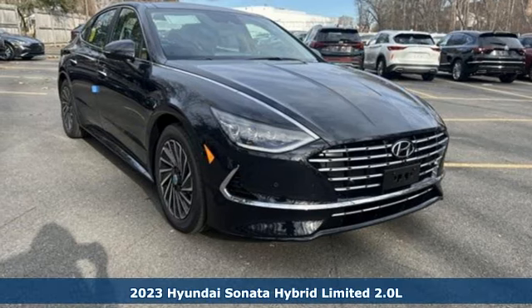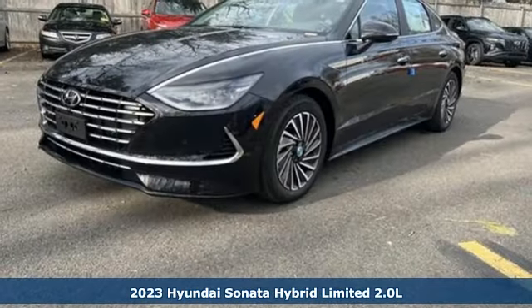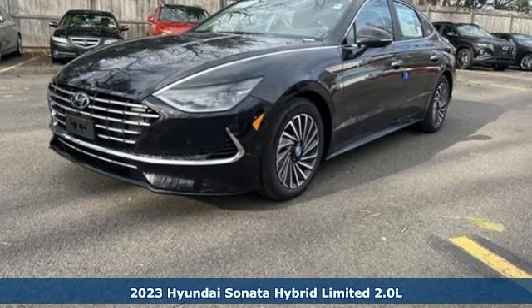It's a new 2023 Hyundai Sonata Hybrid. Challenging convention to find a better way. It's the Hyundai way.